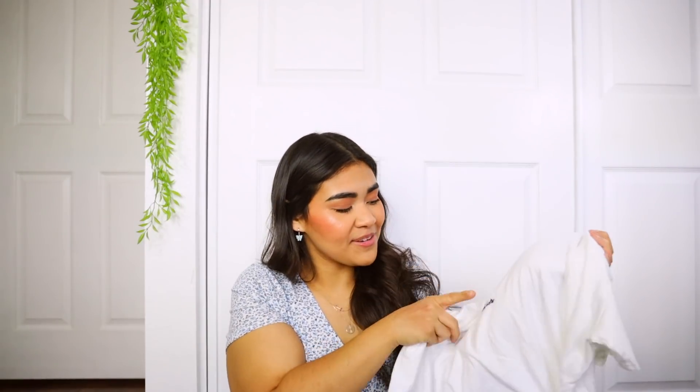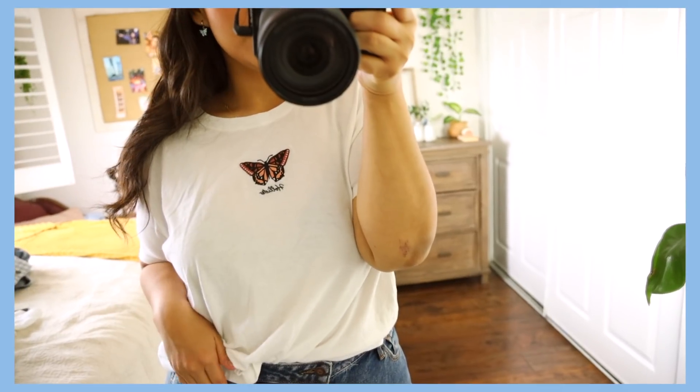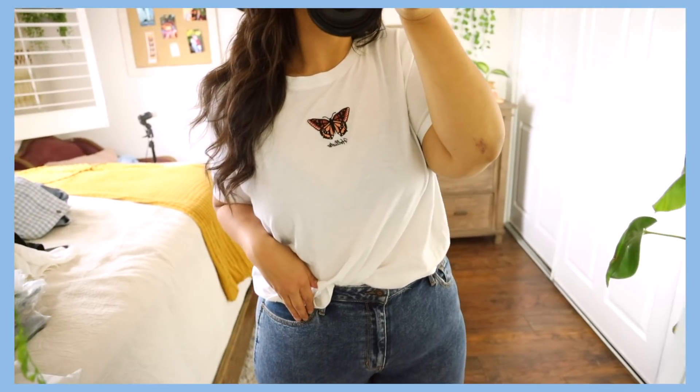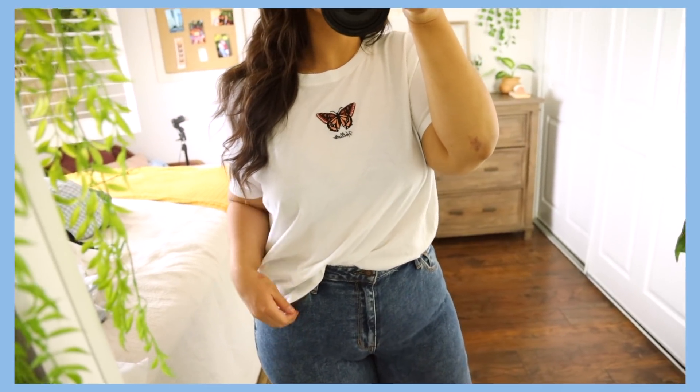For this next top, it's another white shirt and it's so cute. I can already picture how I'm going to wear it, which I'll also show you later in the video. It's just white with a little butterfly stitched on it, and at the bottom it says Hollister. I love how simple it is — so easy to dress up or down. I picked this one up in a size extra large as well. It's really flowy and comfortable. You can definitely size down if you want, but I love the oversized look.